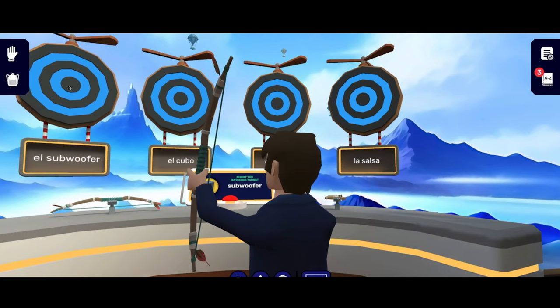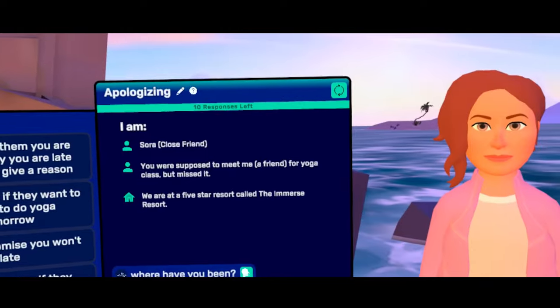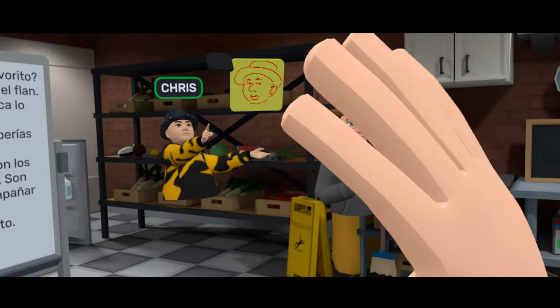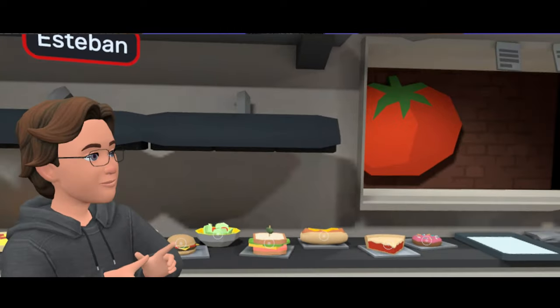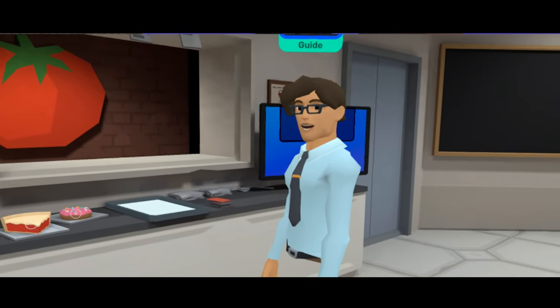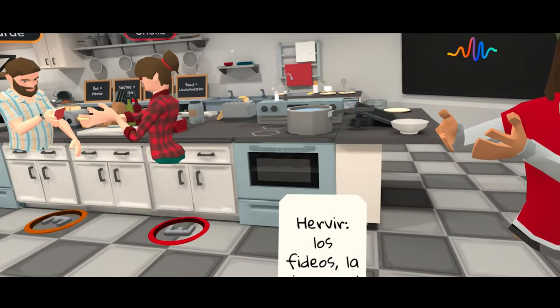Immerse is our fifth language VR app and the only one in our list with instructor-led classes. In many ways, Immerse combines the best features of all the apps we've seen so far and puts them into a solid language immersion experience. You'll get to explore many real-life scenarios to practice speaking and improve your fluency, all while using avatars to reduce fears you might have about making mistakes in your new language, in a collaborative environment with real teachers and students.